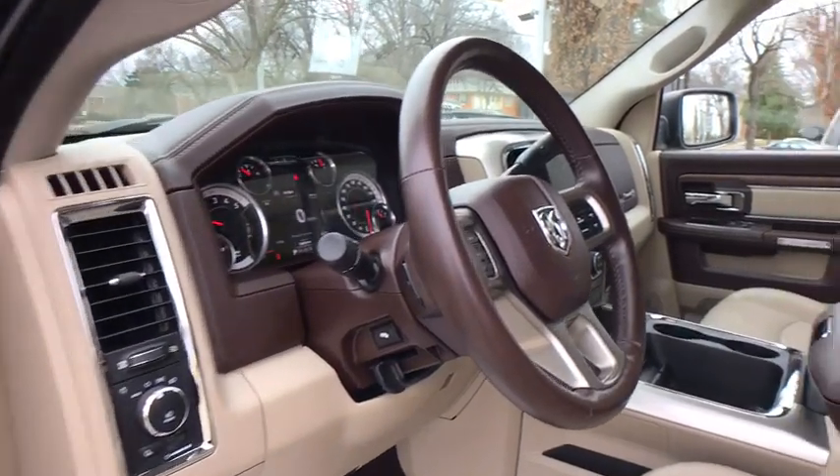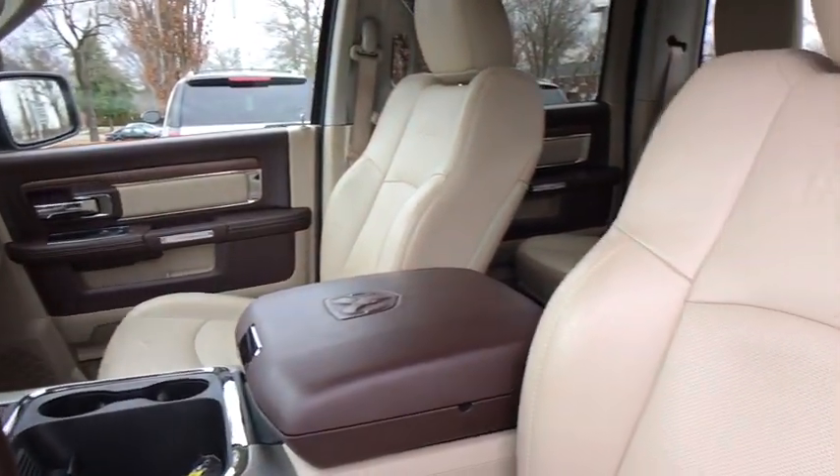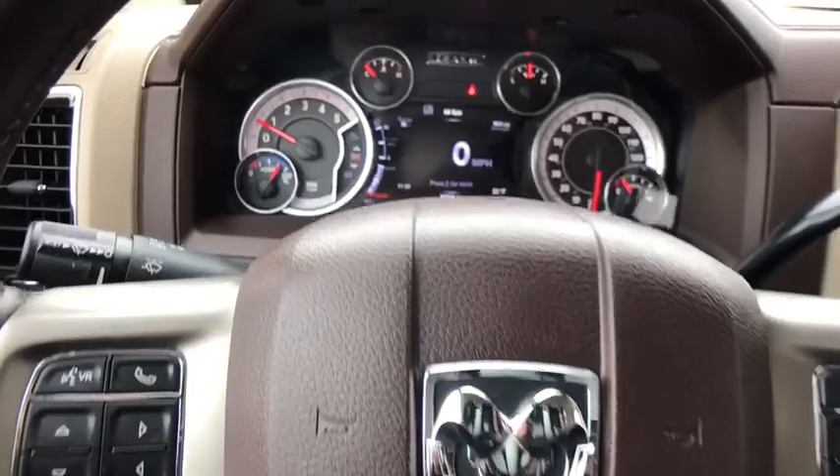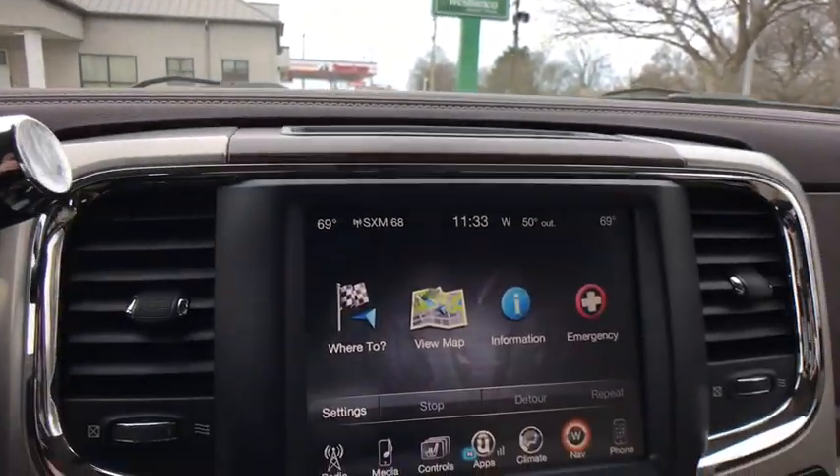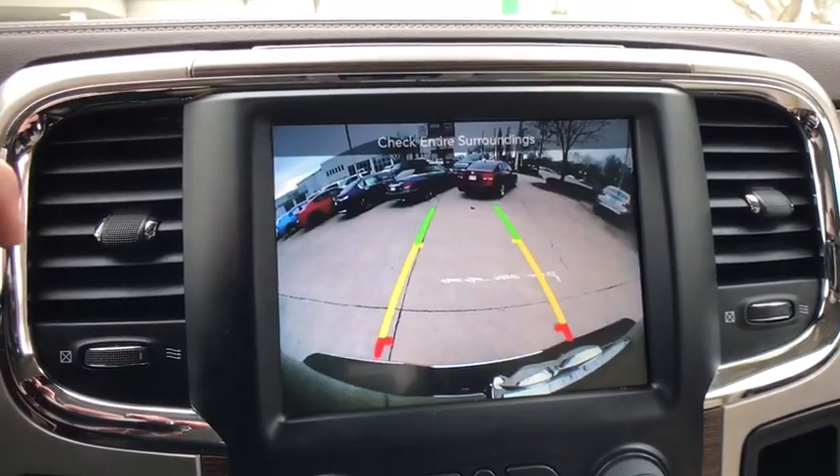One owner, four wheel disc brakes, universal garage door opener, center armrest, fog lights, power windows, electronic stability control, compass, security system, heated front seats, bucket seats.